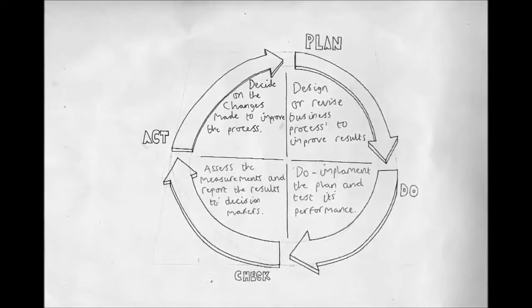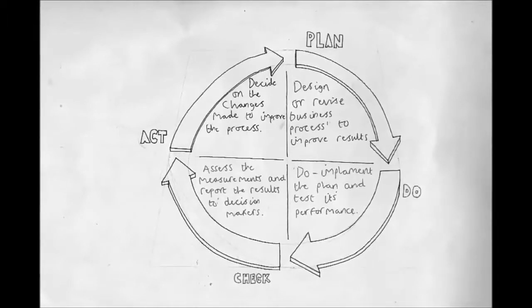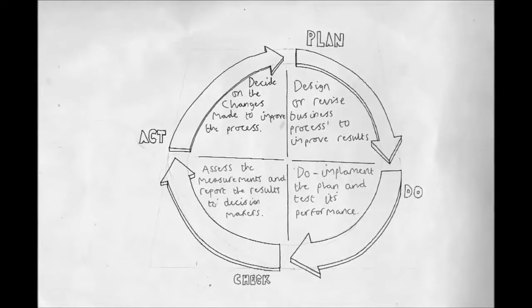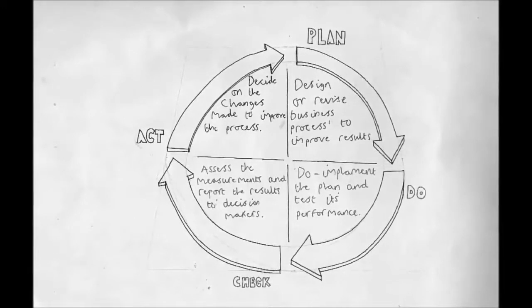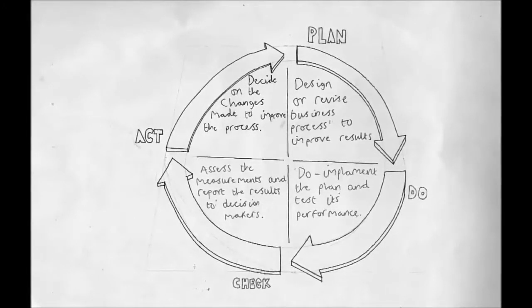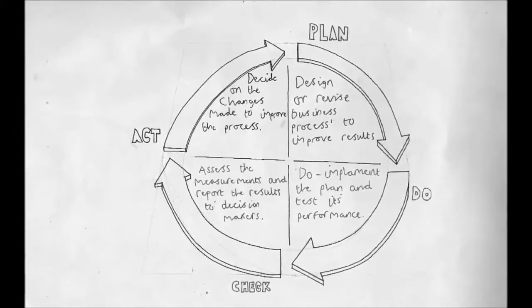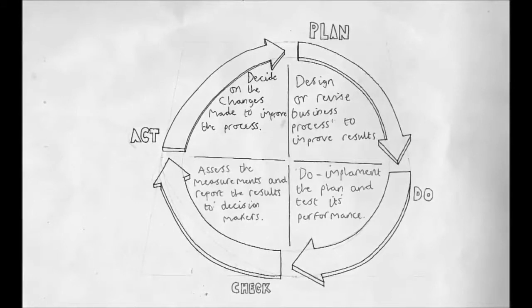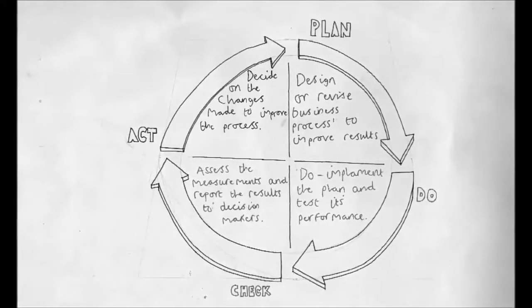First, there's Plan, where you design or revise an original business process to improve the results. Then Do, where you implement the plan and test its performance. Then Check, where you assess the measurements and report the results to decision makers. And finally Act, where the decision makers decide on the changes they need to make to improve the processes for the future.